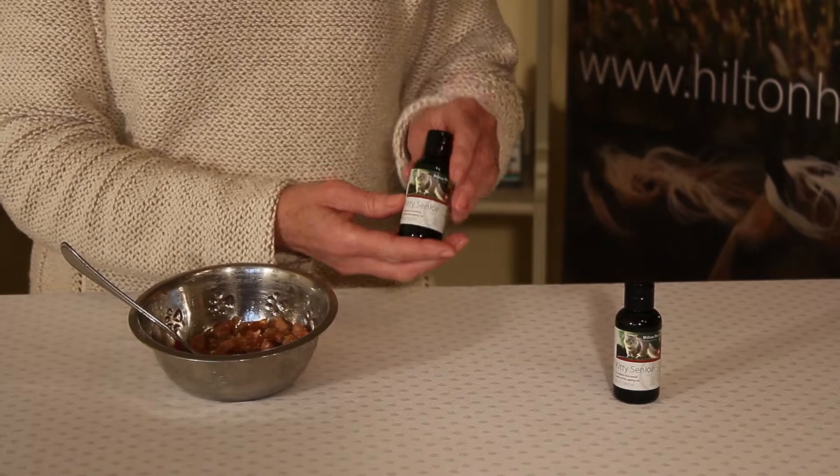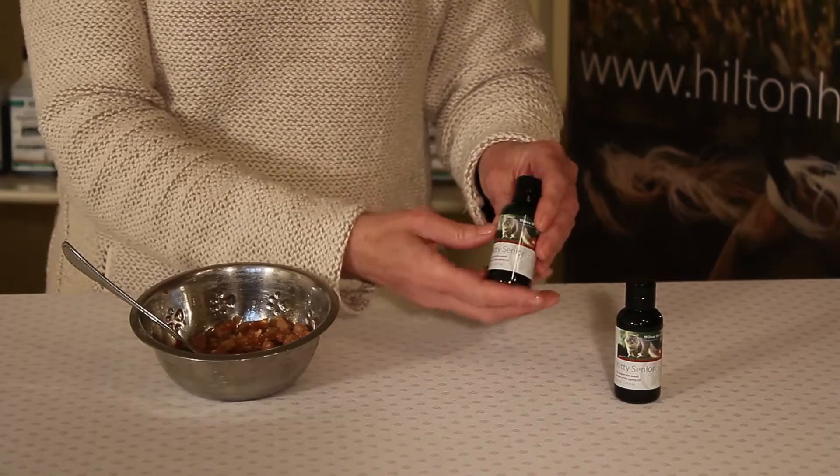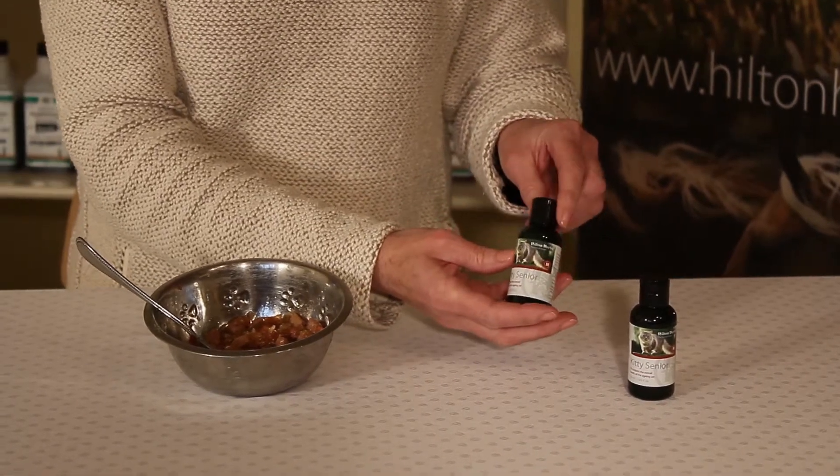You would need to give four drops per one kilo or 2.2 pound body weight twice a day. This means that an average size cat, which is about four kilos or ten pounds, is going to need 16 drops twice a day.